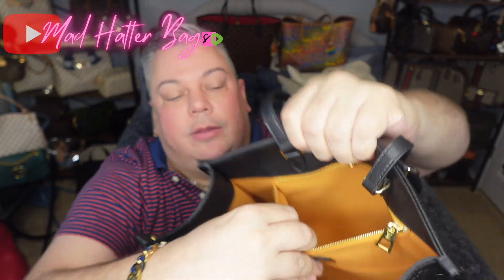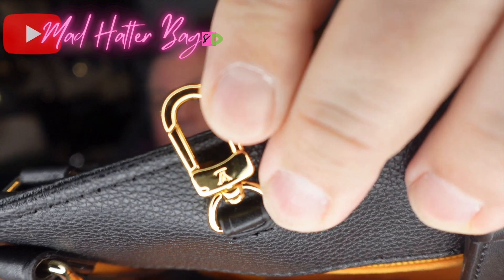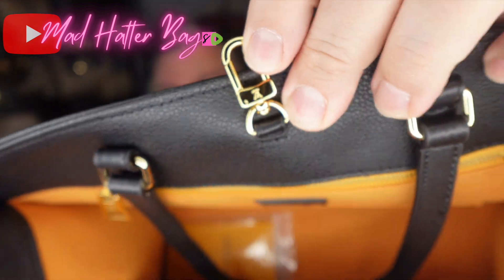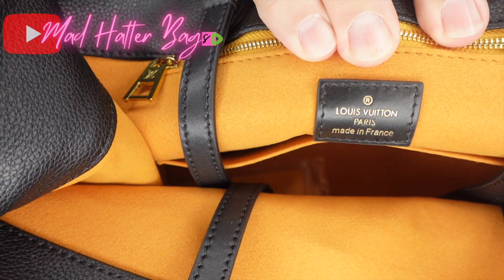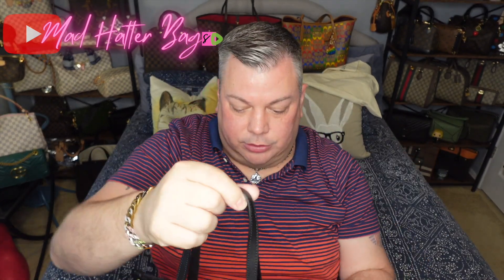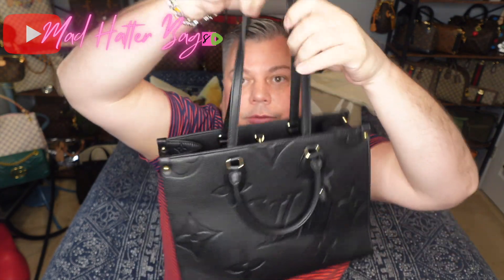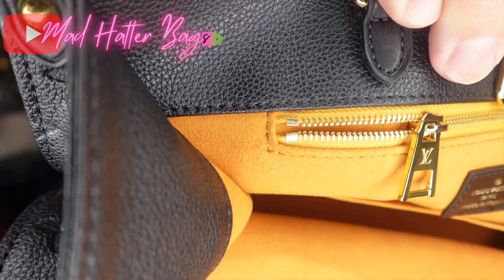And then you have your zipper pocket down in there. You do have Louis Vuitton stamped on that as well. Very nice. And the leather on the inside at the top — and then of course you're going to have your heat stamp down in there too. It says Louis Vuitton. These are the longer straps so that you can hold this bag over your shoulder and wear it as a shoulder bag. So you can do it that way or use your handles, and these just tuck down in the bag. So you have that option there — and Louis Vuitton on it as well.